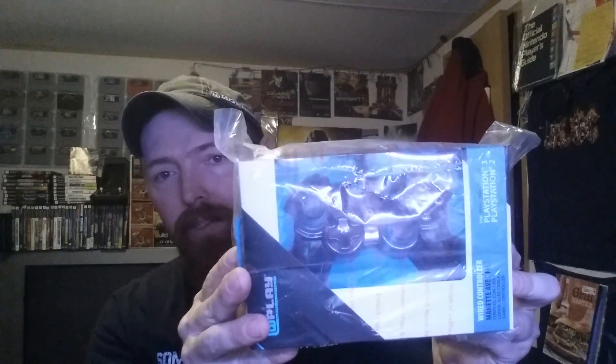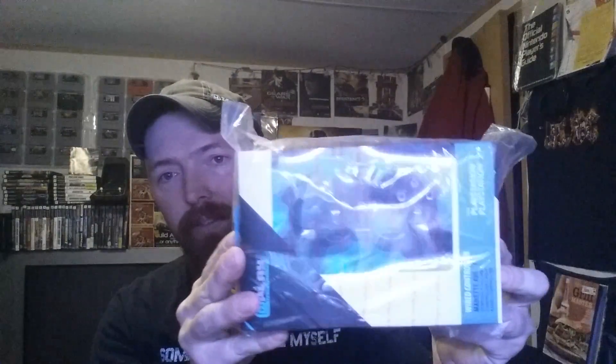First we have two controllers for the PS2 and PS3. They're completely in the box — they've never been opened. Two of those, which is pretty cool, and for both I paid ten bucks, which wasn't a bad deal. I mean, they're sealed brand new controllers.